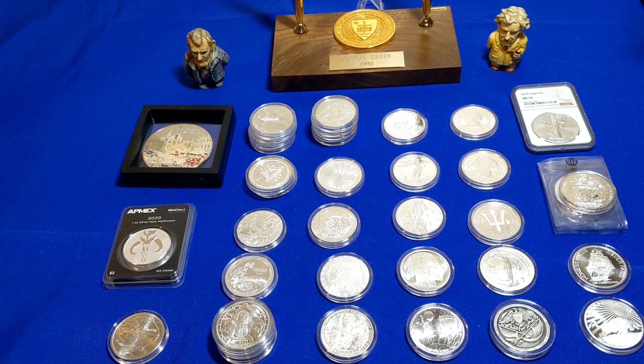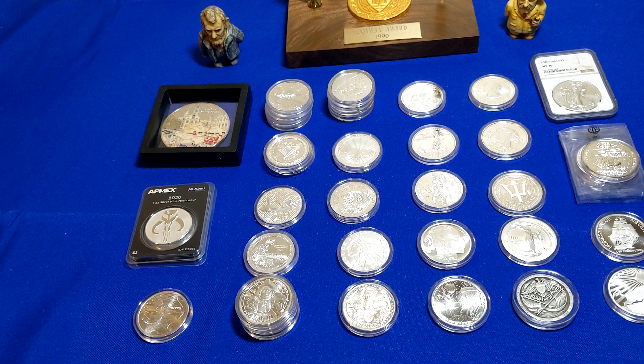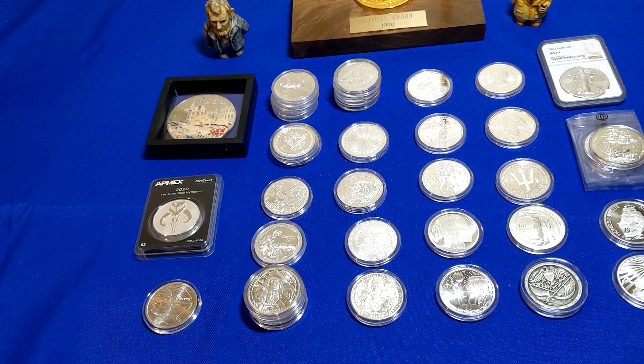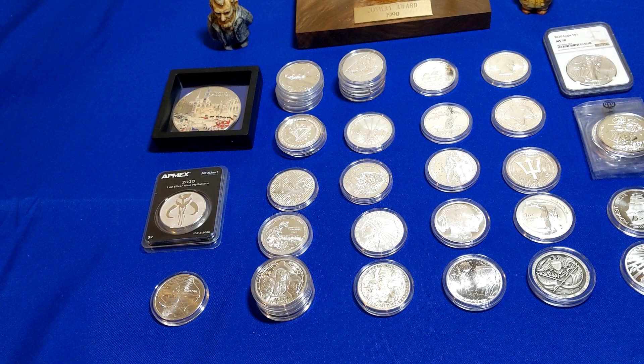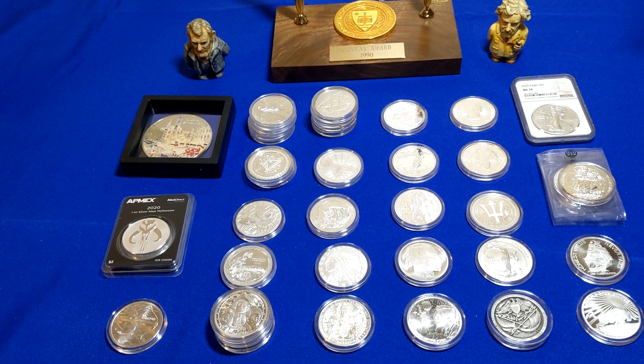I do get bored pretty quickly with just stacking the same old things, so I have gathered up a wide variety of different types of things. With these high premiums on standard bullion like Maple Leafs and Silver Eagles, it seemed a little bit more reasonable to go out and buy some collectible coins that also have high premiums, because in the end a lot of them ended up not being all that more expensive than a Silver Eagle or a Maple Leaf, and generally they have a lower mintage and a little bit of collectible value.